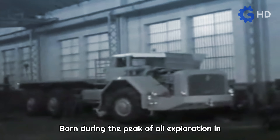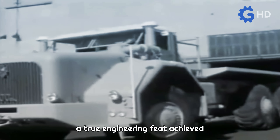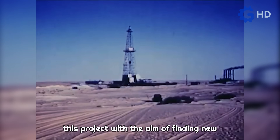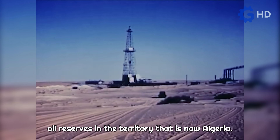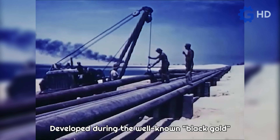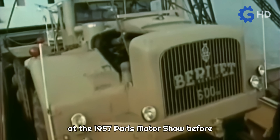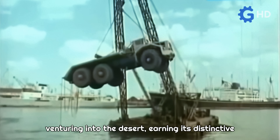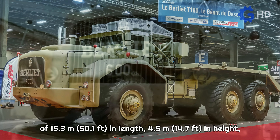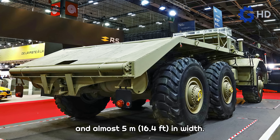Born during the peak of oil exploration in the Sahara Desert, the Berliet T100 was a true engineering feat achieved by the French company. The French government placed its bet on this project with the aim of finding new oil reserves in the territory that is now Algeria. Developed during the well-known black gold rush of the 1950s, this truck was unveiled at the 1957 Paris Motor Show, earning its distinctive nickname due to its impressive dimensions of 15.3 meters in length, 4.5 meters in height, and almost 5 meters in width.